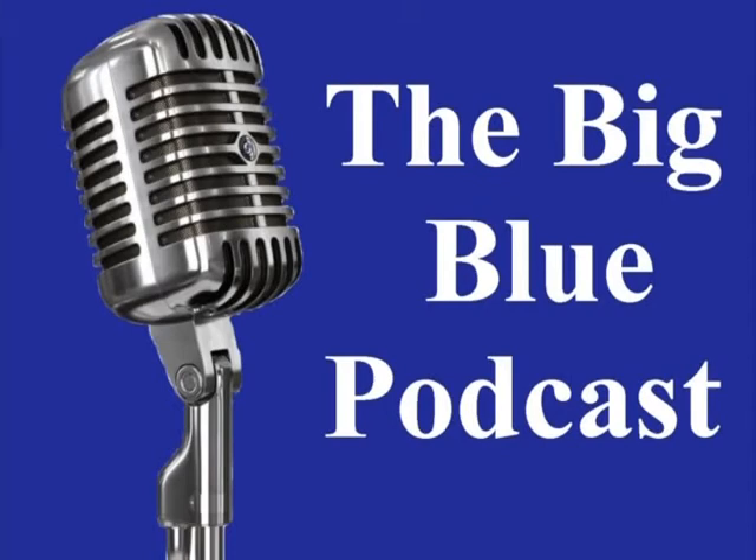Thanks for joining us today on the Big Blue Podcast. I'm Greg Stone, Metro Campus Provost, here with my co-host, as always, our president, Dr. Lee Goodson. How are you today, Dr. Goodson?